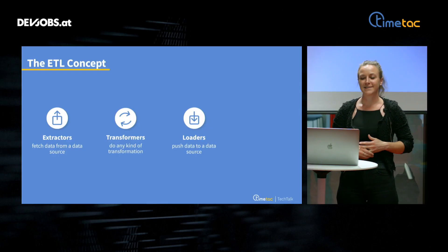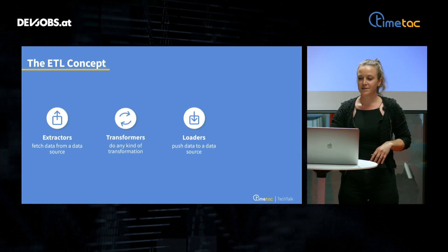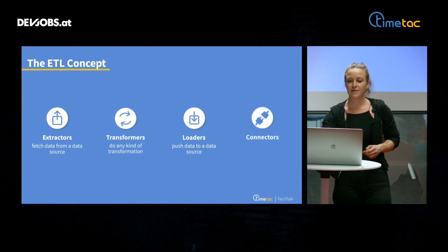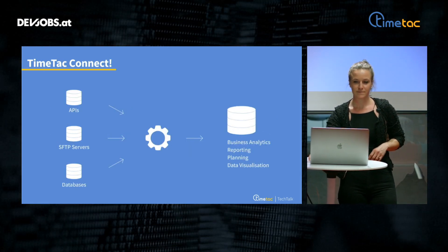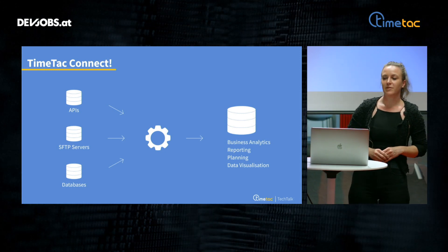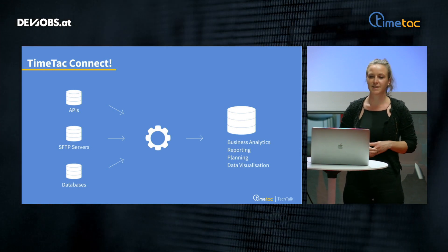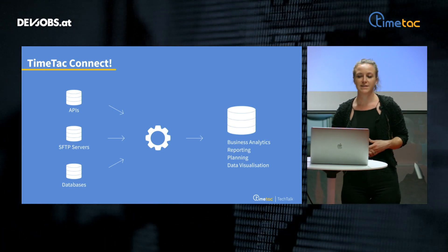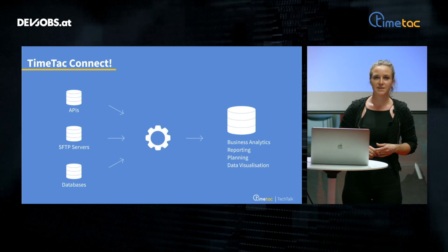And the last components are loaders — those components used to push data to the data location where it's actually needed. But in order to extract, transform, and load data, you have to connect somewhere first. So connectors are the first step of integrating one system with another. TimeTech Connect is capable of connecting to multiple systems, like connecting to Microsoft Azure using an API, connecting to a local active directory, reading data from a file system while connecting to an SFTP server, or accessing data from an external database. Connecting to different data locations is done by using different connectors.